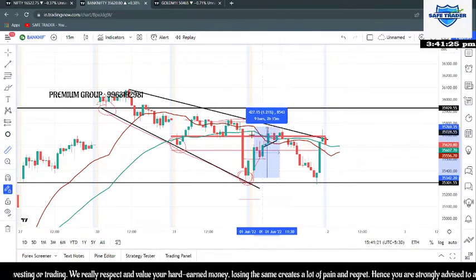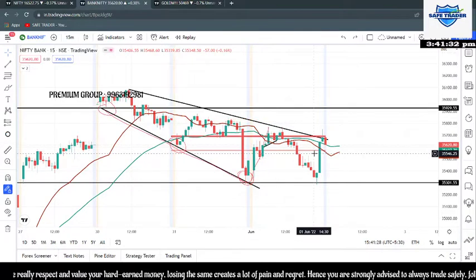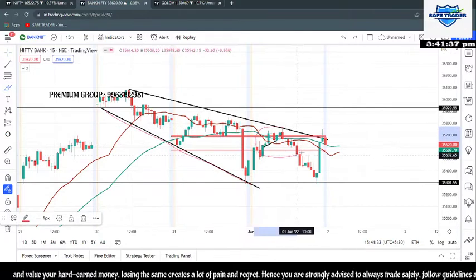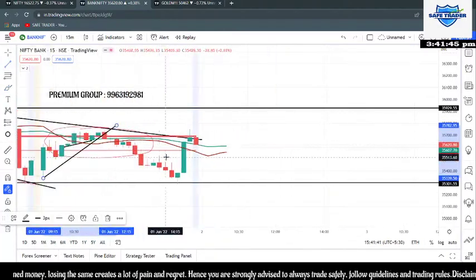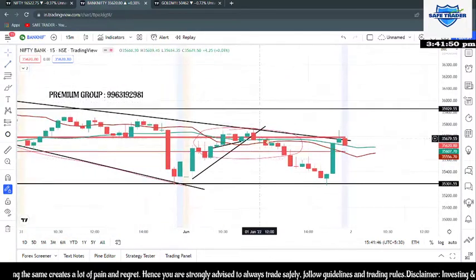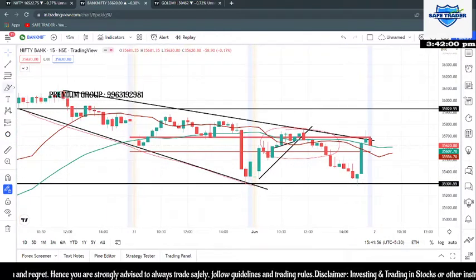After that we had a rally of somewhere around 400 points on the upper side. Then it was completely sideways, just like in Nifty, not giving us any entry to buy anything around this zone. After that we had a breakout — once this particular zone on the trend line was broken — and we saw a beautiful breakdown on the downside, with momentum up to 35,445 and a second target at 35,306.